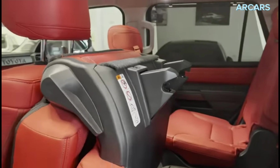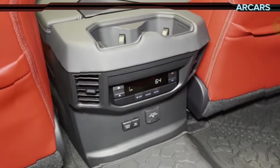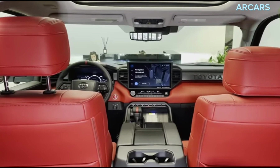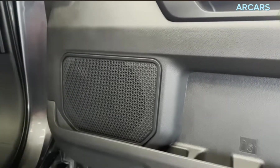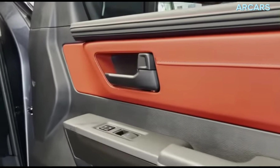With this model, you may count on a standard 14-inch touchscreen, which comes along with navigation, satellite radio, wireless Apple CarPlay and Android Auto smartphone integration, etc. The list of standard equipment also includes goodies like a Wi-Fi hotspot, wireless charging, a 12.3-inch digital instrument cluster, and many more.